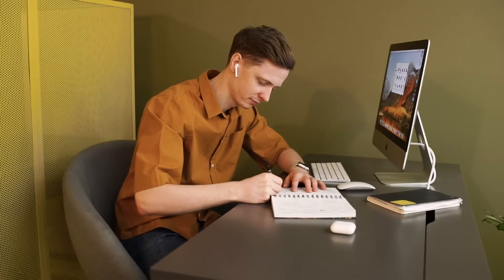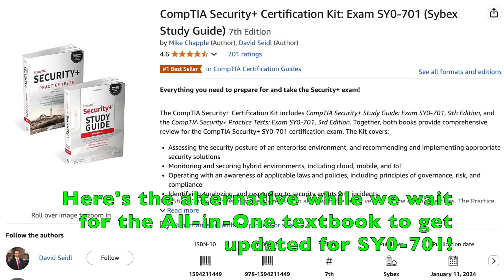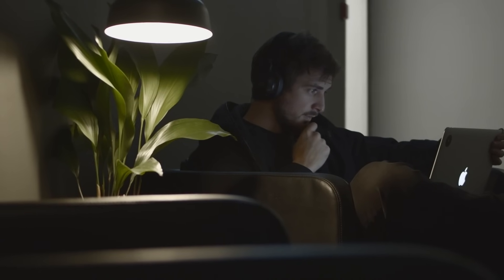Number two is a bit more optional: the CompTIA All-in-One textbook. When I'm studying, I like multiple mediums — video, physical textbook, online resources, and practice exams. Not everyone is going to want to study from a textbook, but I personally used it and rented it on Amazon. It's a pretty hefty textbook, 600-plus pages, and I read it from cover to cover. I was able to pass my Security Plus on the first try, and I think the textbook was a big reason — reading on paper can make the material stick more than skimming online.